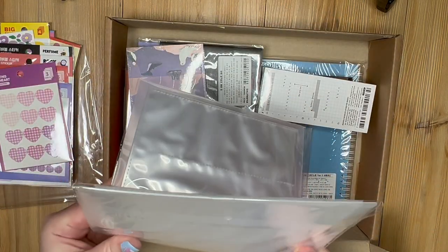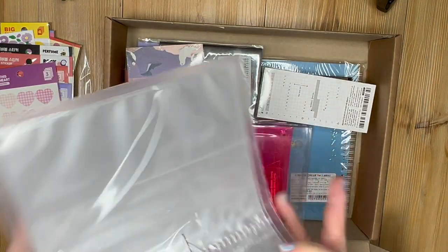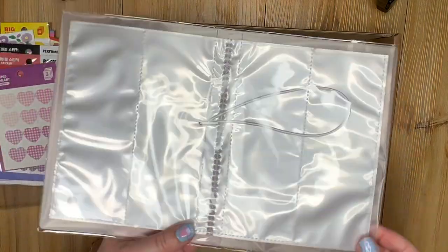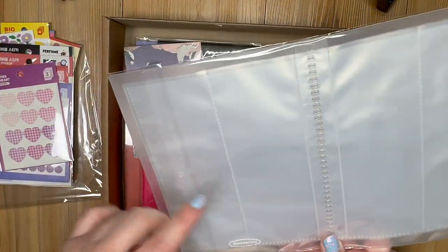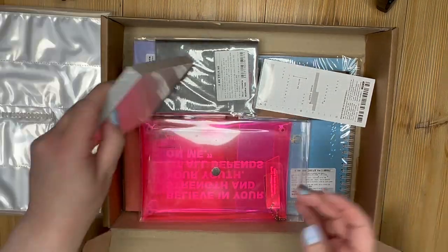Now we have — I know what this is — it's a little book. You fold this and attach it to keep it closed. It's a book for photo strips. I already have one of these, but I can either use this if I need more space or give it to a friend who needs one. This will definitely be useful or make a great gift.